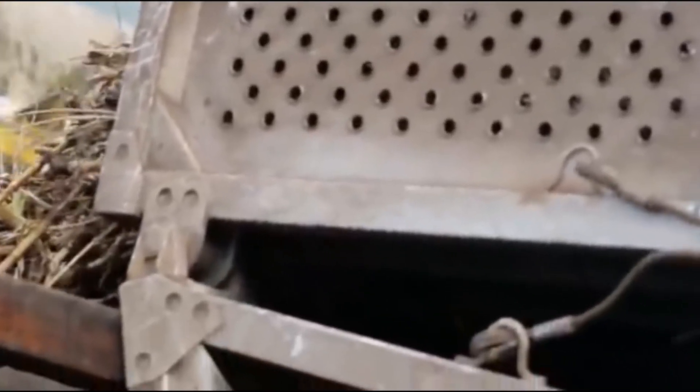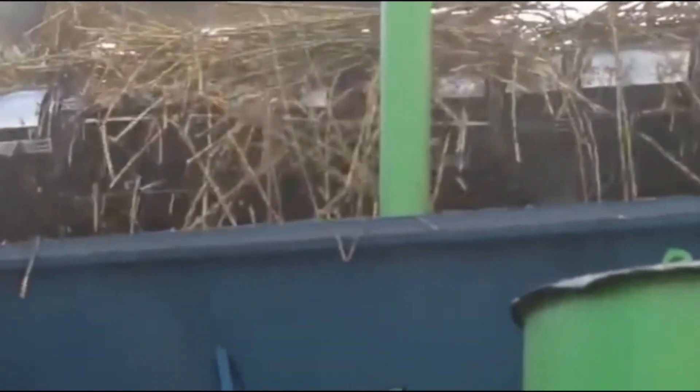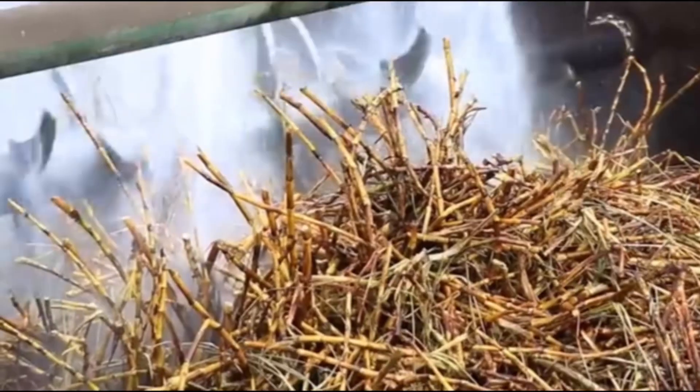Once the sugarcane is harvested, it's time to extract the sweet juice. The stalks are taken to sugar mills, where they undergo a series of processes to extract the juice from the fibrous plant material.